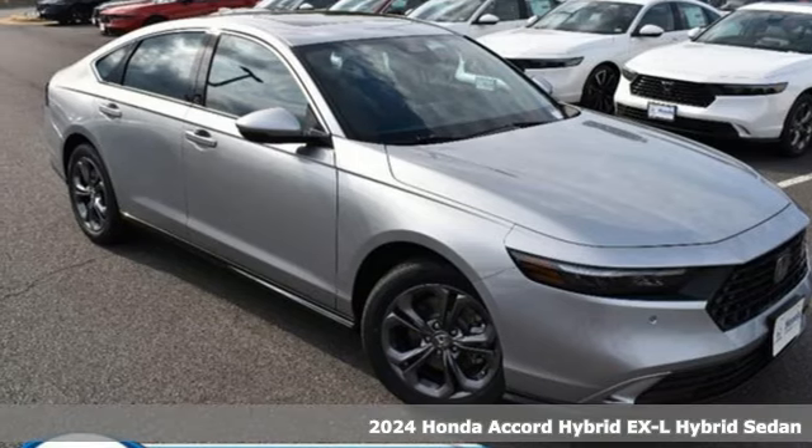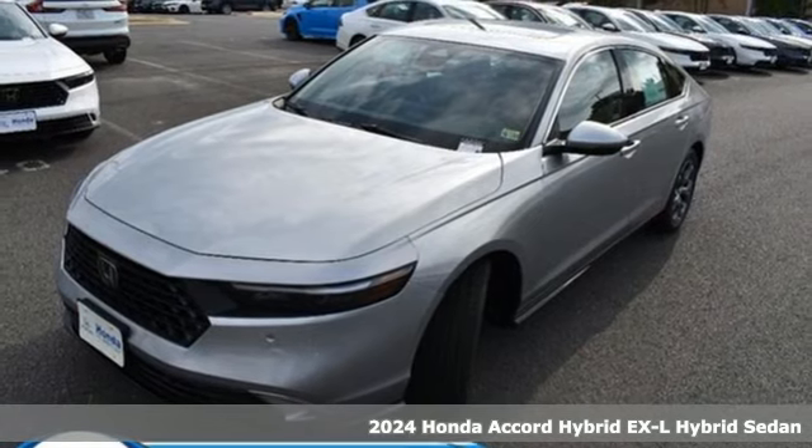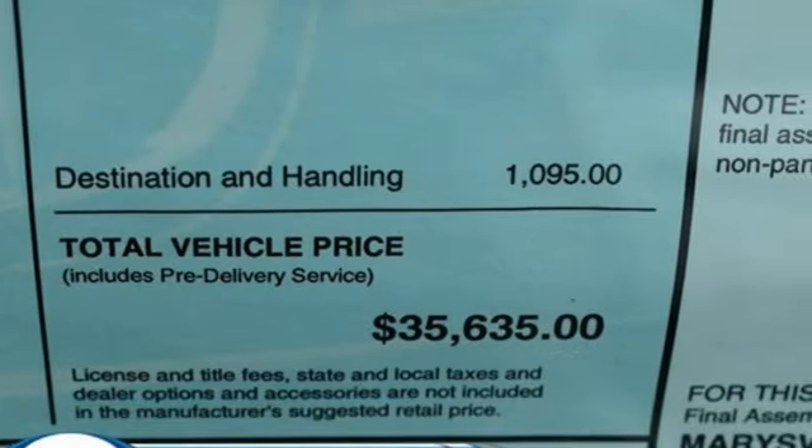It's a new 2024 Honda Accord Hybrid. Honda's flagship car isn't just a vehicle, it's a legacy. And as a hybrid, the legacy includes a cleaner planet.